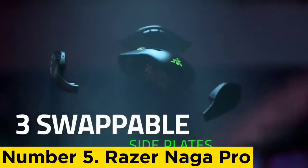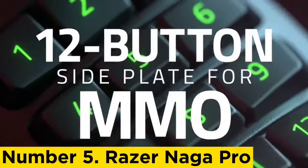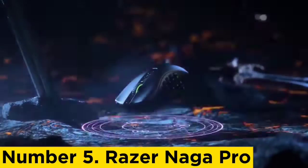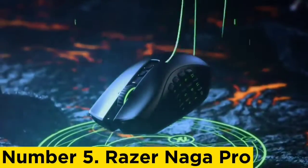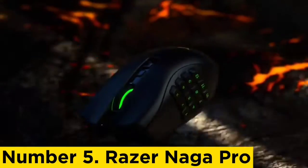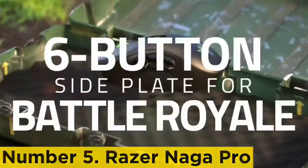Number 5: Razer Naga Pro. At an upper mid-range price point, we recommend the Razer Naga Pro. Keep in mind that the pricing of this mouse is volatile. At its most expensive, it could be around the same price as our best pick, the Razer Viper V2 Pro, so waiting until it's on sale is worthwhile.